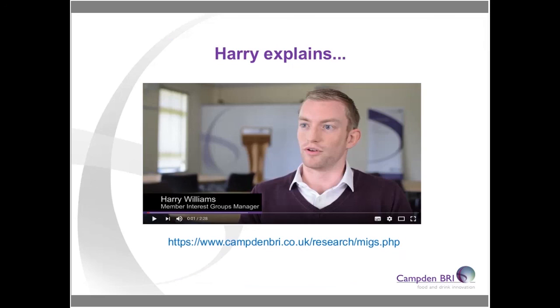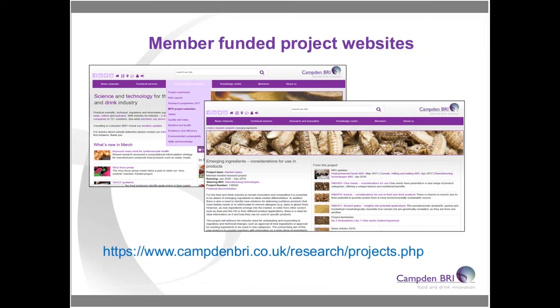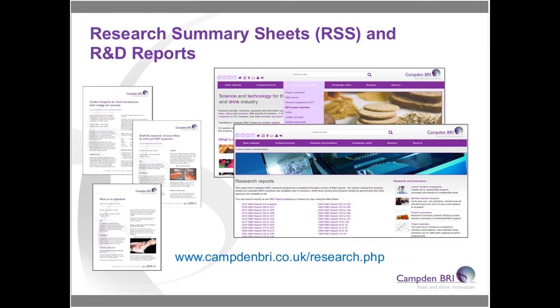If you'd prefer to hear our member interest groups manager talk about the MIGs, there's a short video available on our website. We mentioned that some of today's work has been derived from a member-funded project — that project has its own website accessible through the Campden BRI site, where all output has been collated in one place. Some content is member-only, but parts are in the public domain. For all our member-funded work, we also produce a research summary sheet — a one-page summary of the year's work — and all research is summarised in R&D reports available to members on the website.